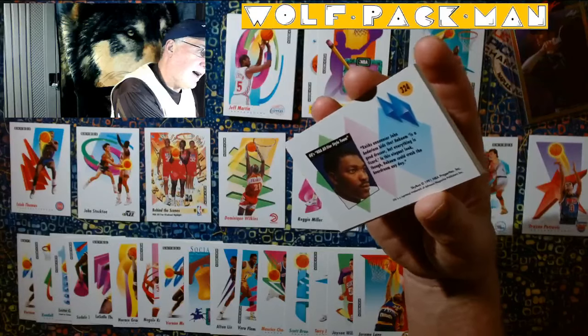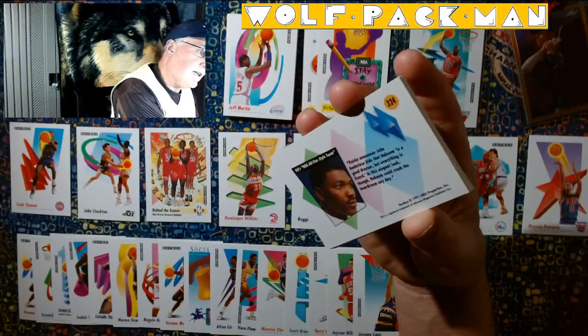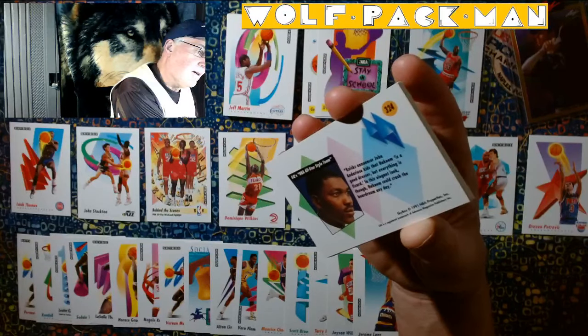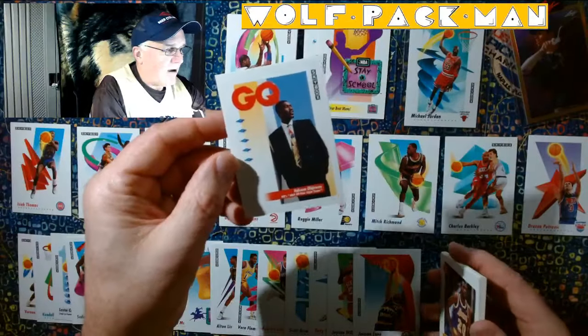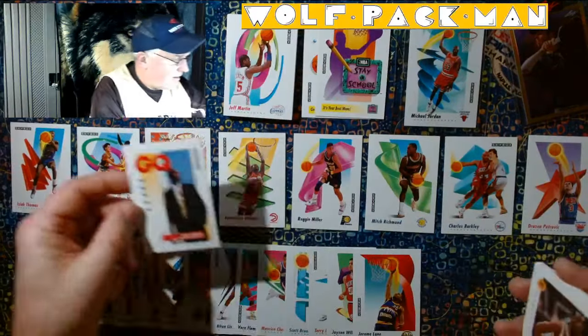Here we've got GQ's NBA All-Star Style Team. Hakeem Olajuwon. Oh, check that card out. GQ. Hakeem Olajuwon. It's a cool card.